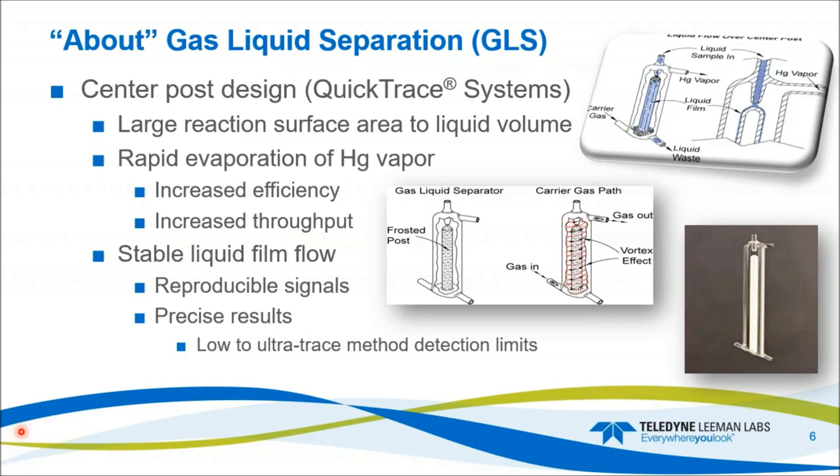This system increases efficiency and throughput. It gives you a stable liquid film and liquid flow, which in turn provides reproducible signals and precise results. Those precise results afford the customer that ultra-trace method detection limit. It all starts with the gas liquid separator, the mass flow controller, the double-beam optics, and the four-channel 12-roller pump.